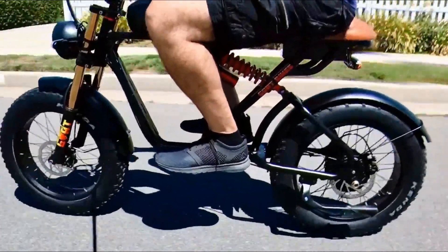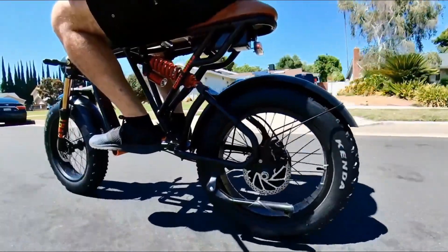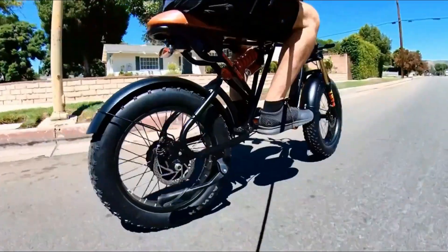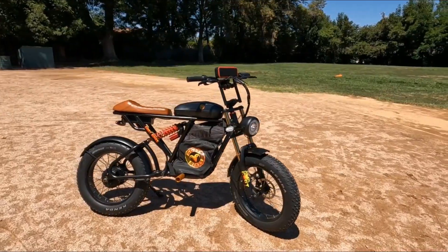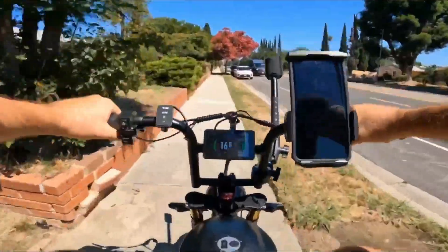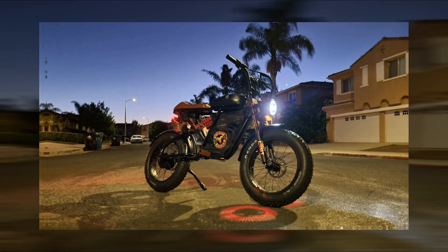Featuring fat tires, hydraulic suspension, and dual disc brakes, it conquers any landscape with ease. Designed for adults, it's robust yet portable, weighing just 100 pounds. And with its sleek black and gold design, you'll stand out on every adventure. Get ready for adrenaline-fueled fun with the Electric Dirt Bike X. Thanks for watching.